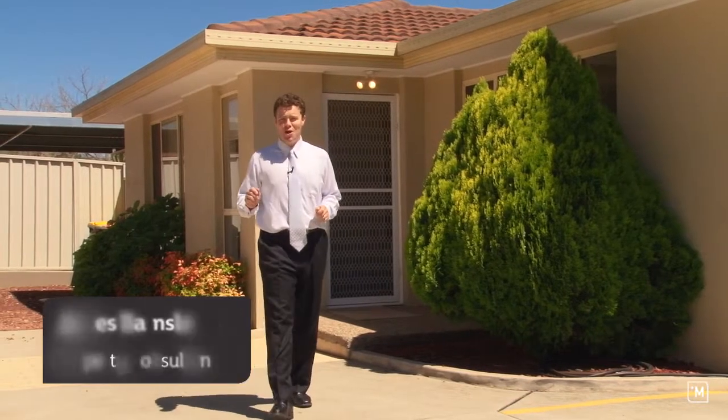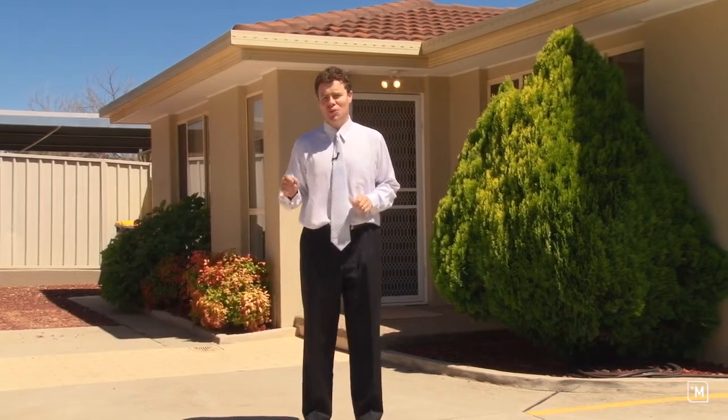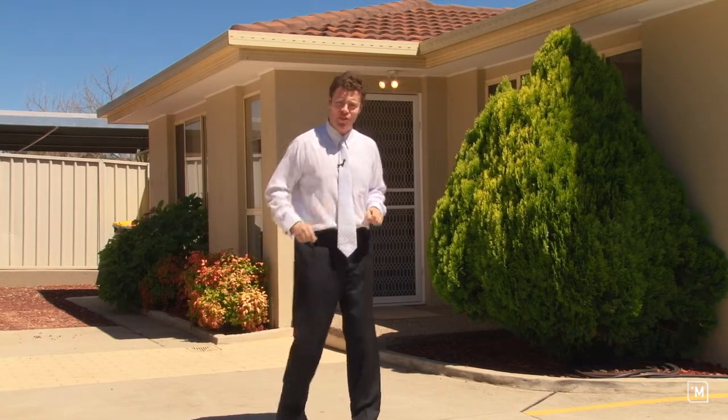G'day, I'm James Marnsley from LJ Hooker in Queanbeyan and welcome to 3/57 Dold Road in Queanbeyan. It's a very special townhouse and I can't wait to give you a guided tour. Come on through.